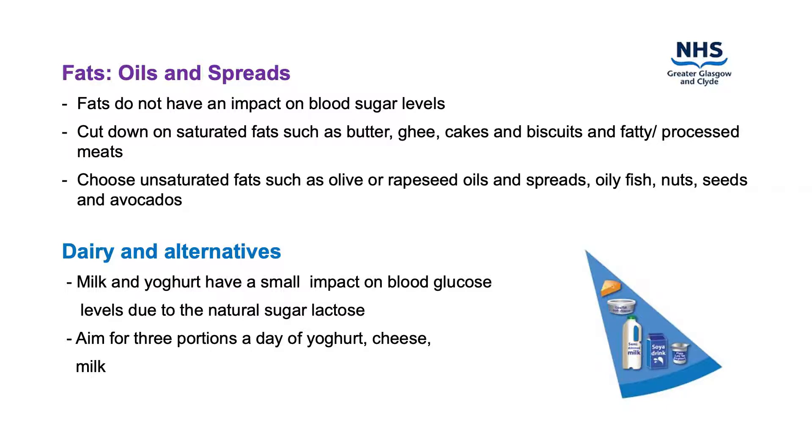Dairy foods provide the richest and best absorbed source of dietary calcium. Milk and yogurt have a small impact on blood glucose levels due to the natural sugar lactose. Try for three portions a day to meet your calcium needs and where possible choose lower fat and lower sugar options.